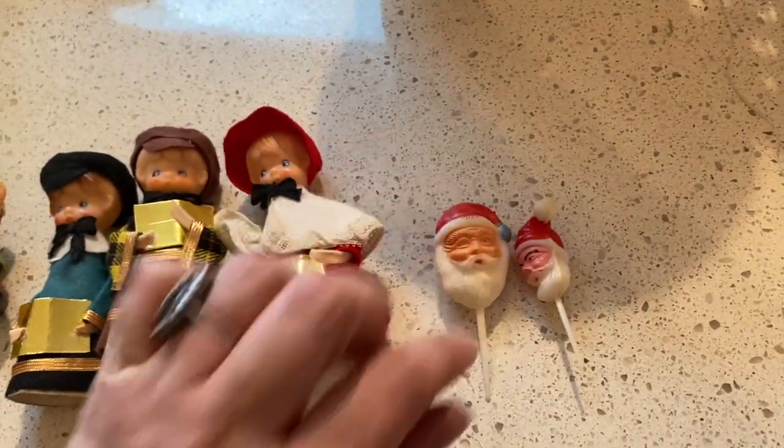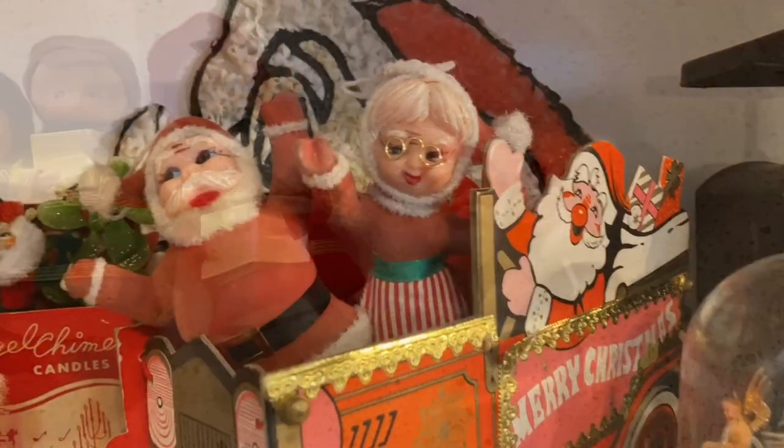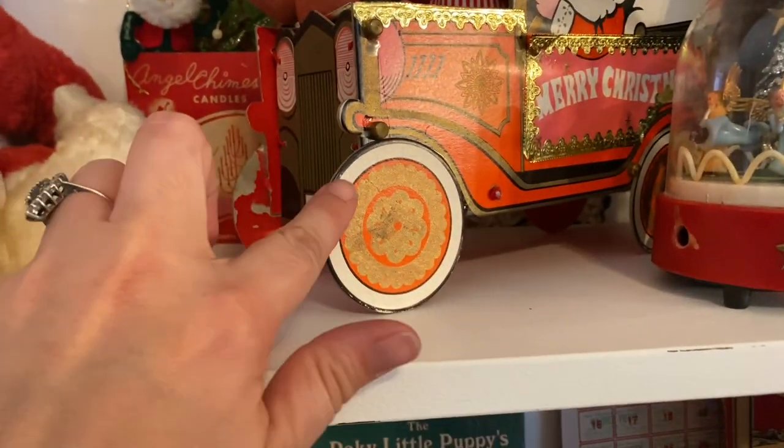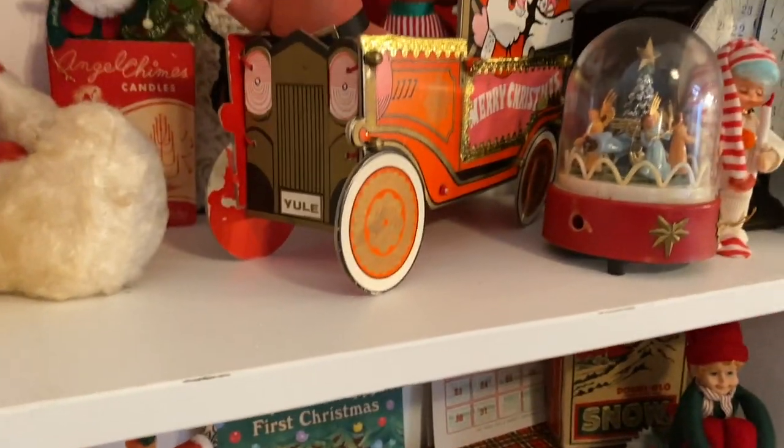I did find two more of the Santa cupcake tuppers. I found Mr. and Mrs. Claus for my friend Tammy's little truck.